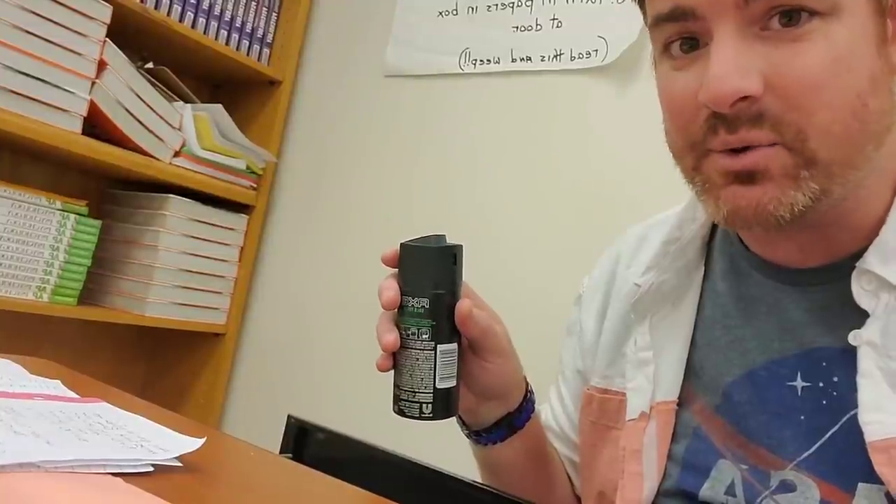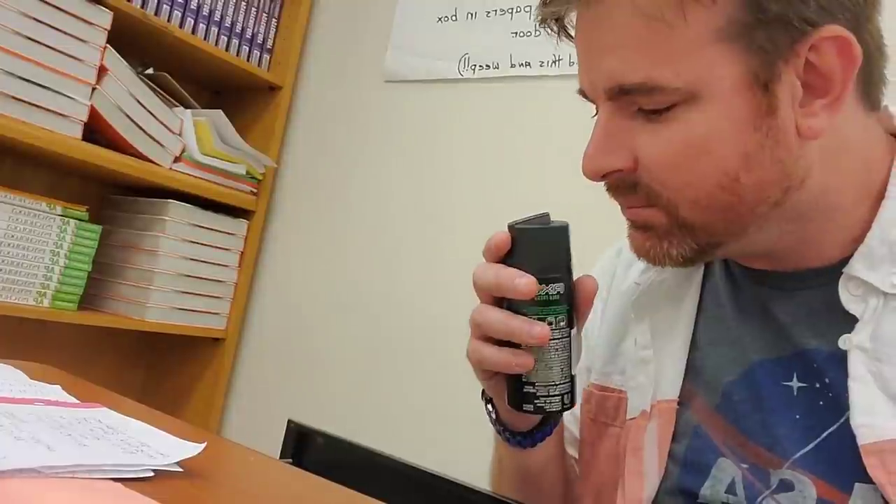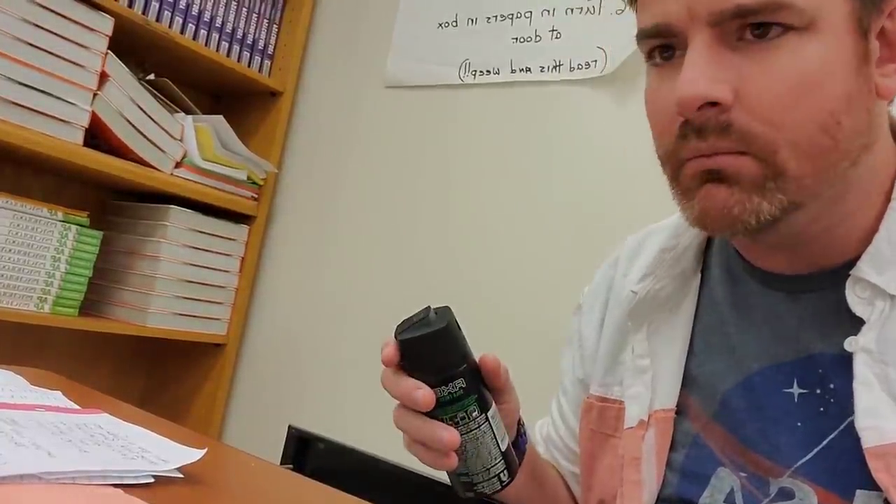This is the top drawer where I keep everything I confiscate from students, like Axe Body Spray, which smells a lot like... smells, um... Oh no.